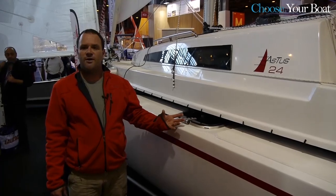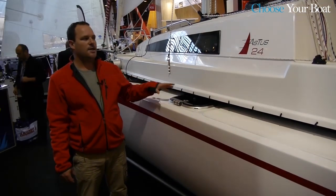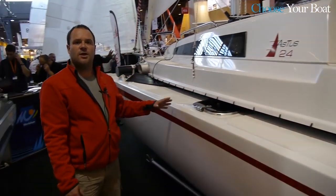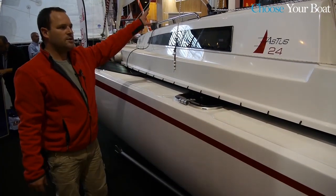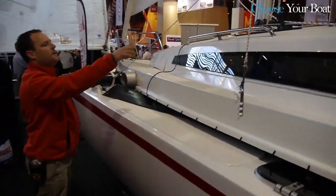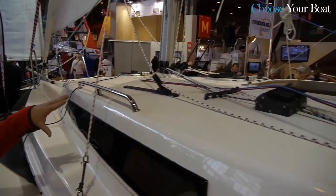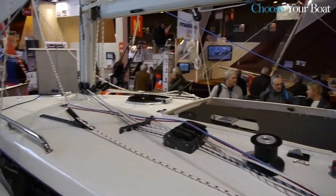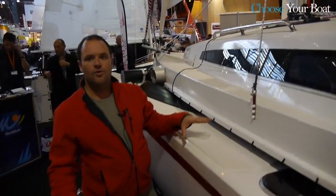The Astus 24 is a multi-hull intended for cruisers. With this in mind, Astus has developed very interesting storage volumes to store large amounts of materials. Handrails on top of the boat, as well as winches, have also been designed in order to improve cruising comfort.